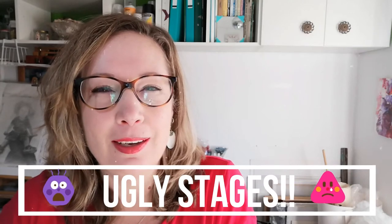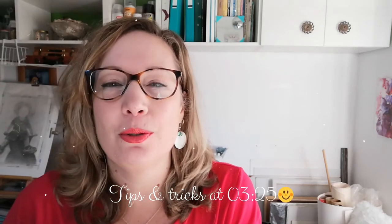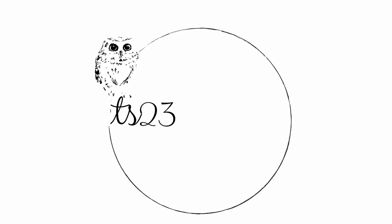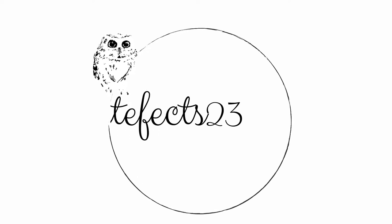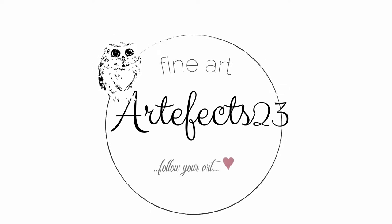Are you struggling with ugly stages in your art? What are they and why are they important? Yes, important. To find out more keep watching, plus I will share with you some of my own tips to work through and overcome those horrid ugly stages.